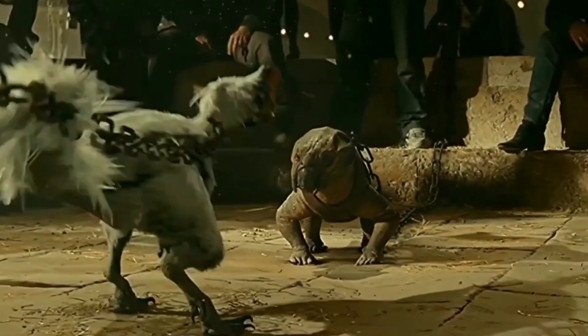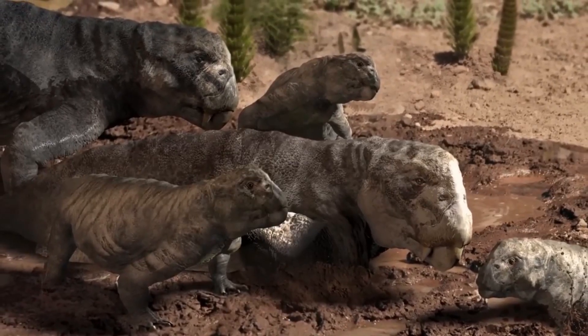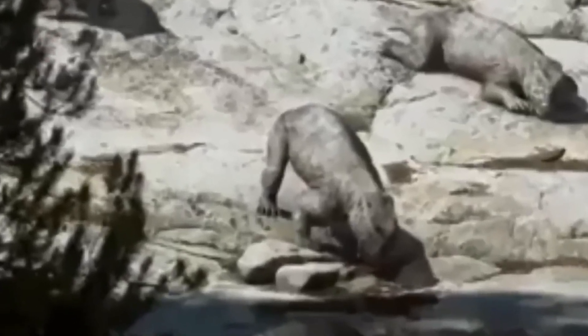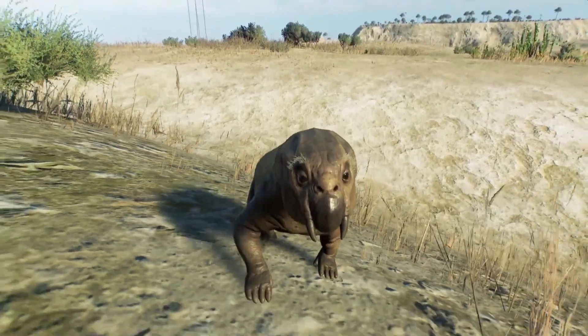As a medium-sized reptile, it had a robust and barrel-shaped body adapted to endure harsh environmental conditions. Its limbs were positioned beneath its body, allowing for efficient locomotion and weight distribution. Lystrosaurus had a short, sturdy tail that provided balance and stability during movement. One of the most notable features of Lystrosaurus was its skull.